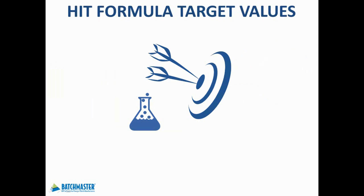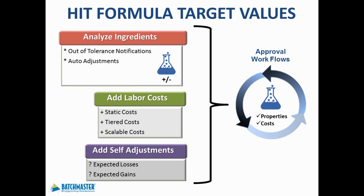Many product developers spend their valuable time on tedious, error-prone manual calculations when adjusting formulas to meet targeted physical and financial characteristics. With access to your ingredients' physical properties and costs, as well as your expected labor costs, any out-of-tolerance ingredients can quickly be identified, and intermediate or finished-good formulas can be easily adjusted in order to meet formula target characteristics.